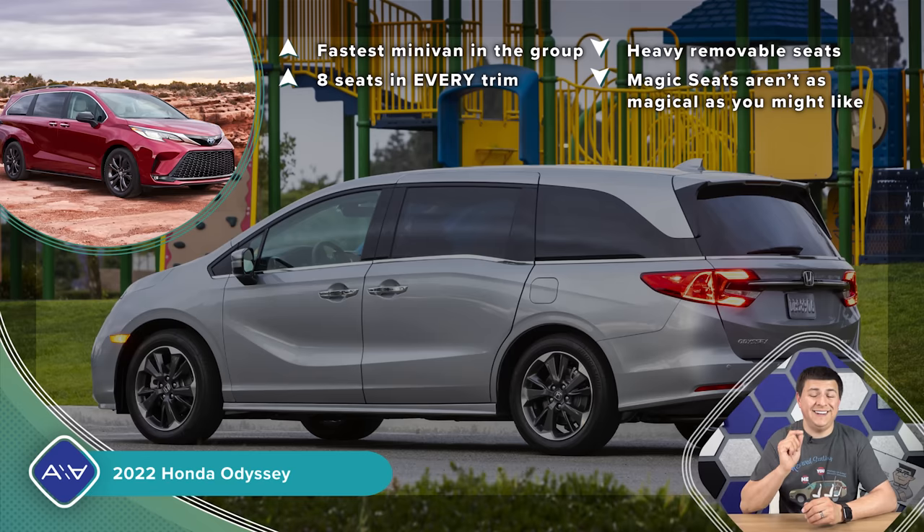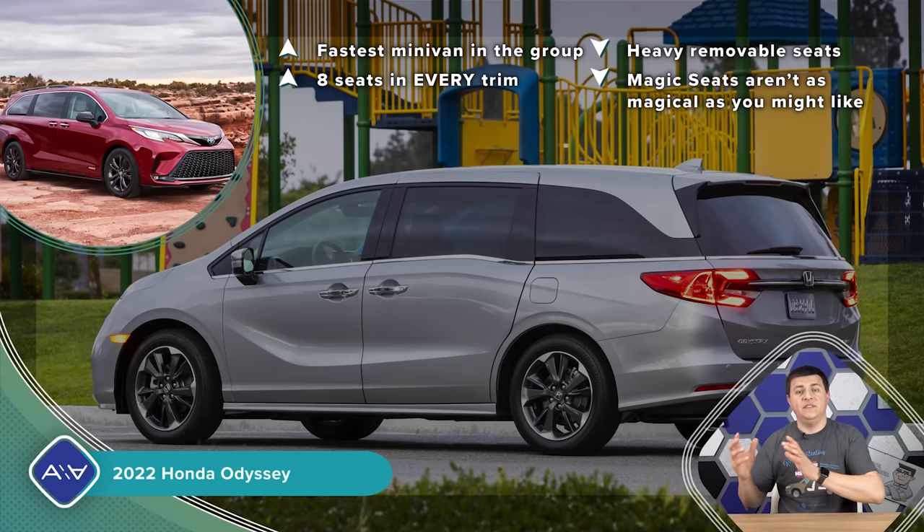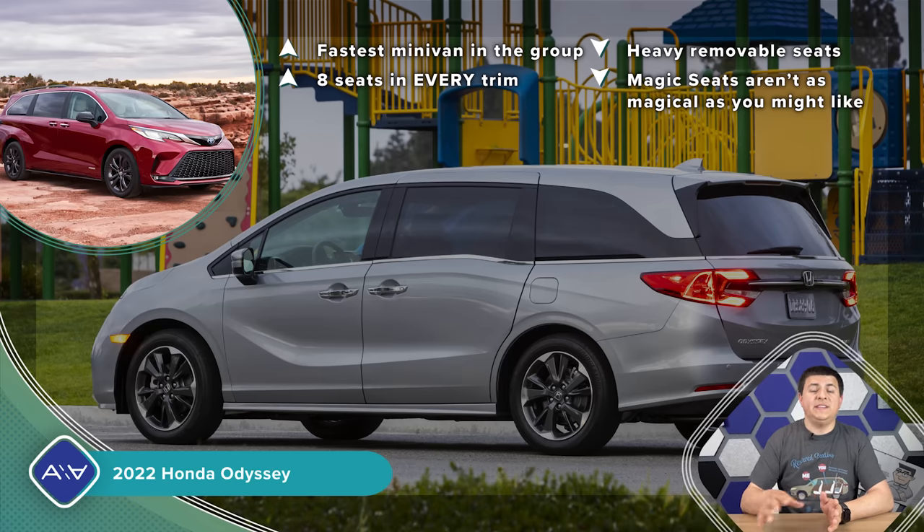The big win for the Odyssey is that you can get an eighth seat in every trim — a separately removable center seat in the second row makes it unique in the US. The outboard seats that come out are heavy at nearly 70 pounds — about eight pounds heavier than Pacifica Hybrid seats — because the shoulder belts are part of the seat. Also, the Magic Seat design leaves a two-inch hump in the vehicle floor, which can be a challenge when loading large flat items.